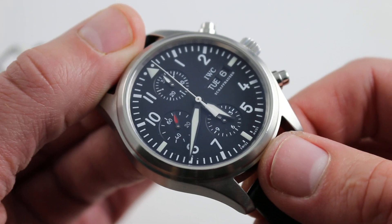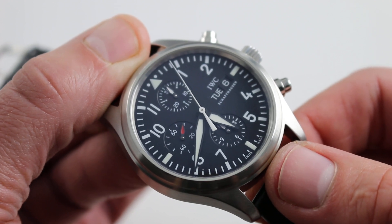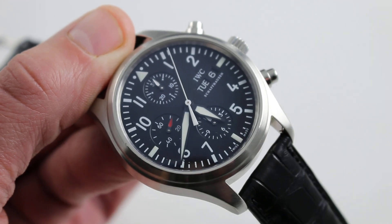You can see and purchase this old-school IWC Pilot's Chronograph 3717-01 in stainless steel on our website.